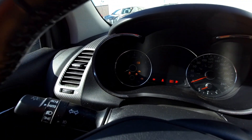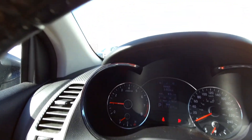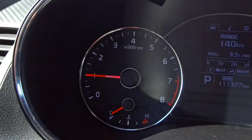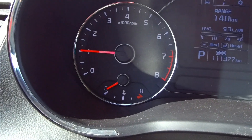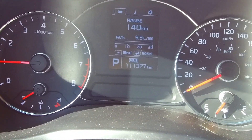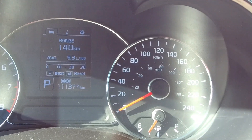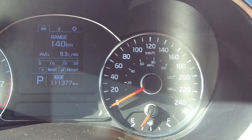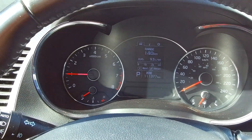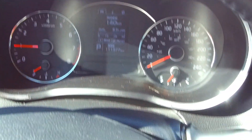Starting the car and looking at the dash — inside the gauges you've got a tachometer on the left, temperature gauge down below, an information display in the middle, speedometer on the right, and fuel gauge at the bottom. There's a lot of glare from the camera but in real life there's almost no glare at all.